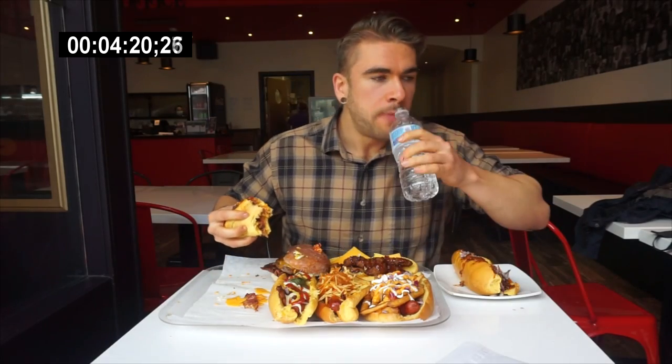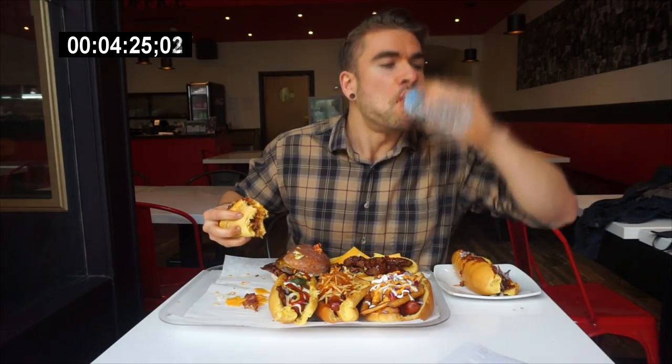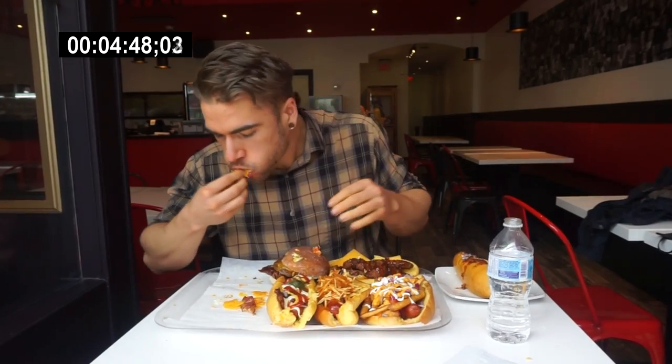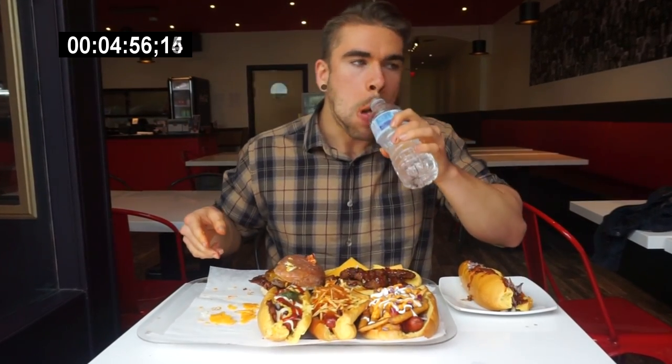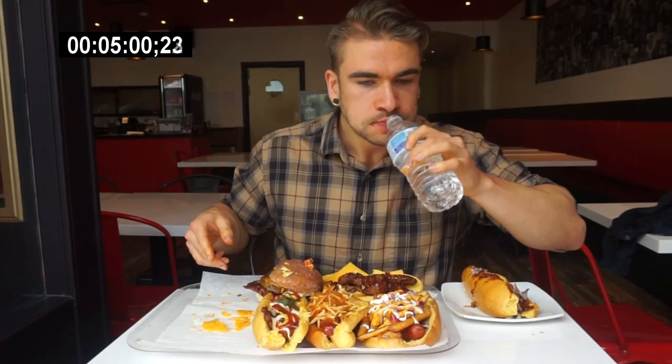When it comes to hot dogs, I've actually never really had too many crazy fancy ones. My hot dog exposure, I would even go as far to say, is very limited — it's not a food I'd normally eat, although I do enjoy them. I think this is maybe my second hot dog challenge ever — they're very uncommon in my crossings. So to have these hot dogs with such an array of diverse flavors was just really, really cool.